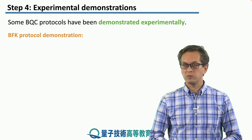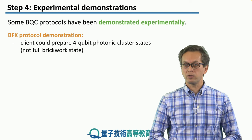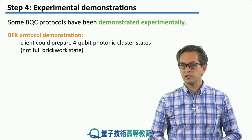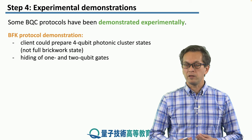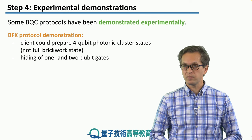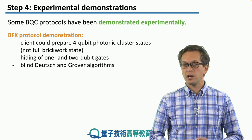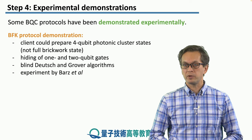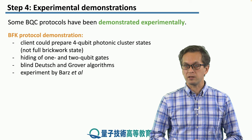The BFK protocol demonstration was the first one. Here the client could prepare four qubit photonic cluster states, so not a full brickwork state. But as we will see in a few slides' time, this is not a problem. The demonstration showed that the client can hide one qubit as well as two qubit gates, and the authors were able to run blind Deutsch's and Grover's algorithms. This experiment was carried out in Vienna by Stephanie Barz and her collaborators.